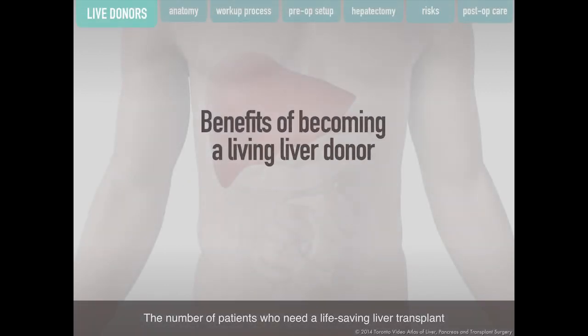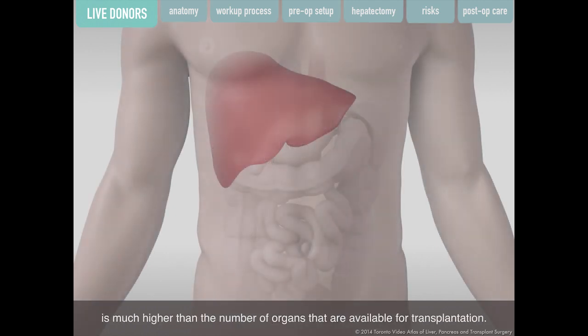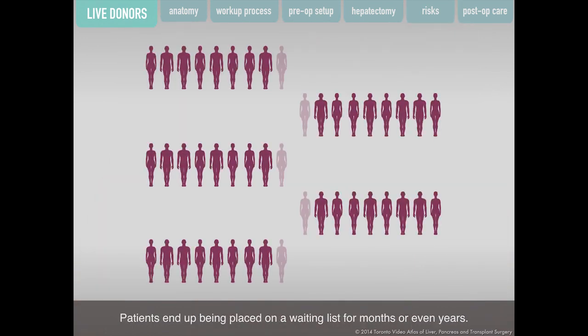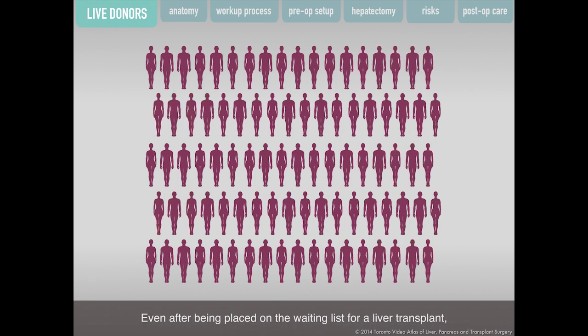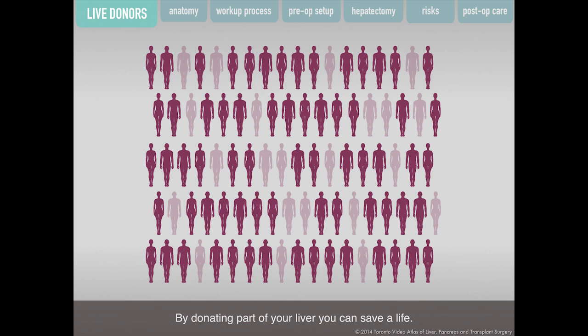The number of patients who need a life-saving liver transplant is much higher than the number of organs available for transplantation. Patients end up being placed on a waiting list for months or even years, and even after being placed on the waiting list, patients die before an organ is found. In Toronto, one patient out of every four placed on the liver transplant waiting list dies before an organ becomes available. By donating part of your liver, you can save a life.